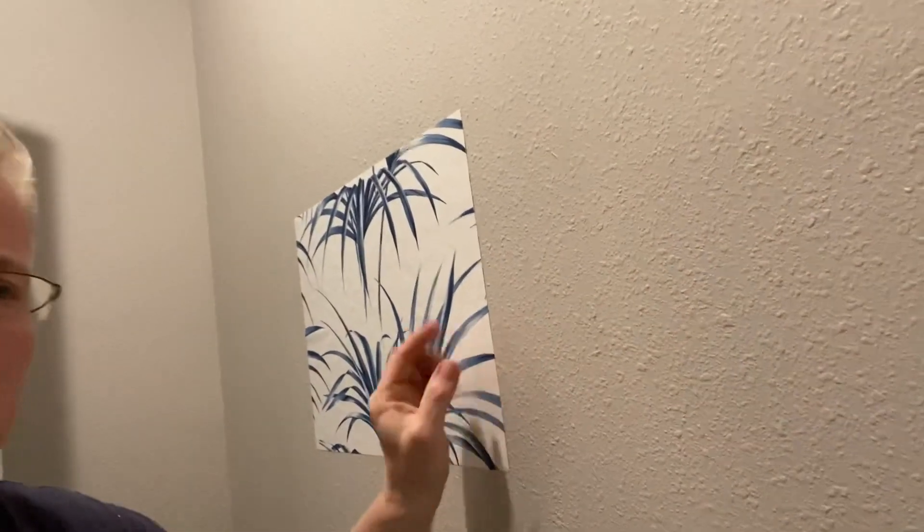The solution for this installation — if you the homeowner wants to go with peel and stick — is that you have to fill in this texture with a skim coat. It's just a fancy name for plaster. You're putting a coating of plaster over the wall to make it smooth so that the peel and stick will actually stick.